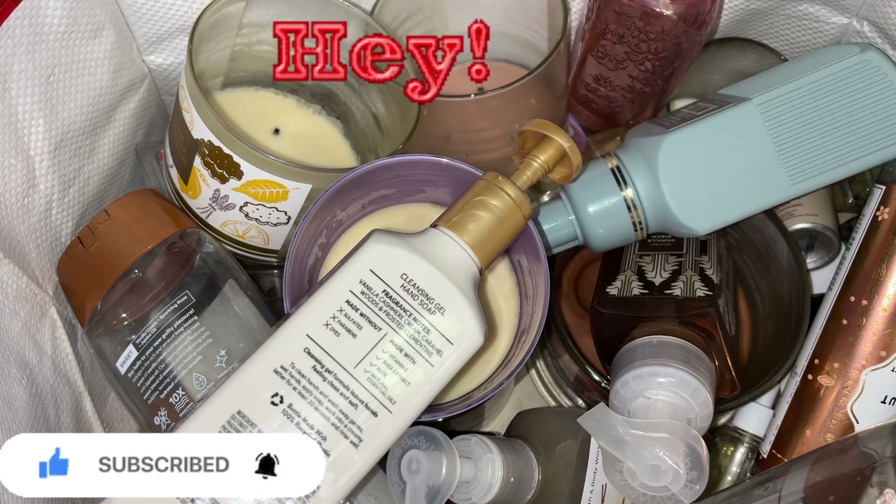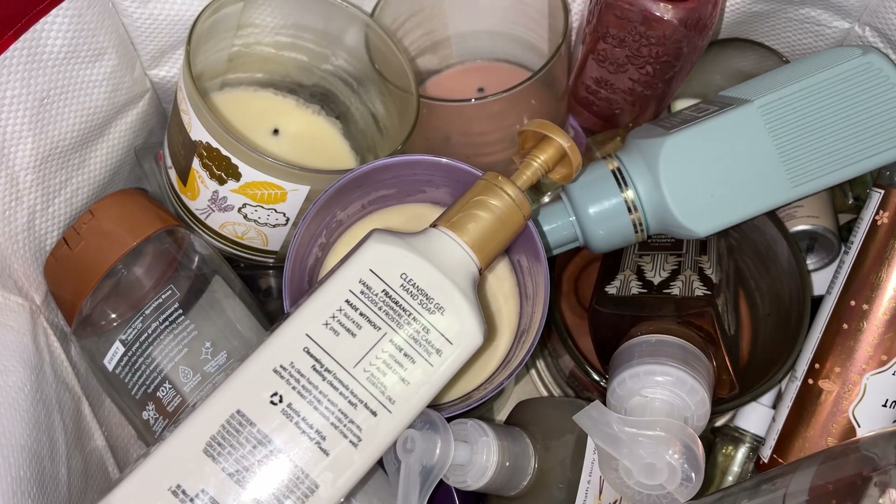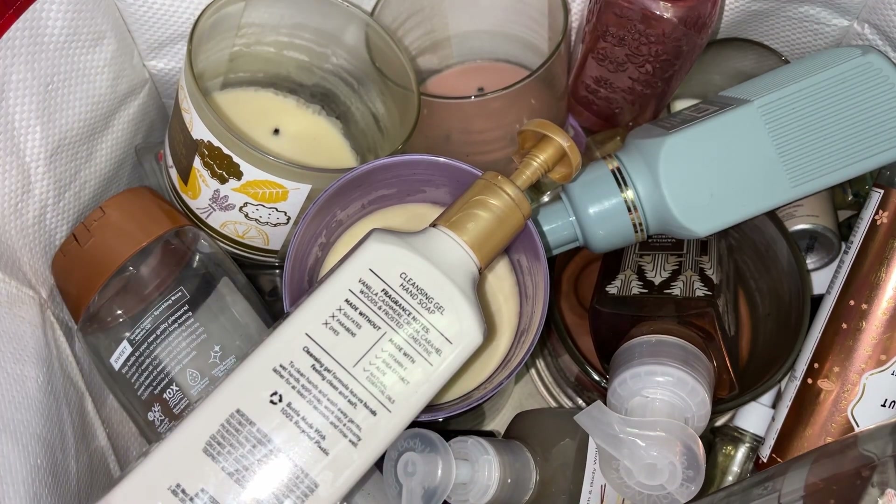Hey family, welcome back to my channel. I am here with my empties bag — this is home fragrance and body care.